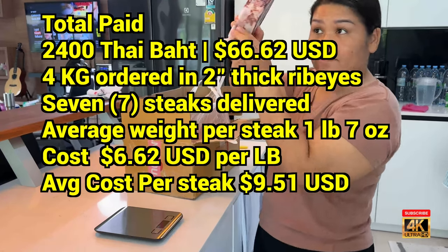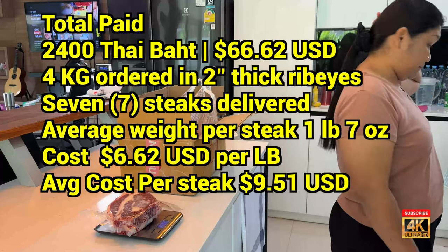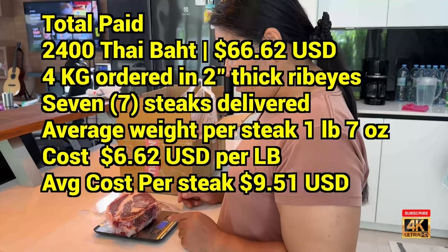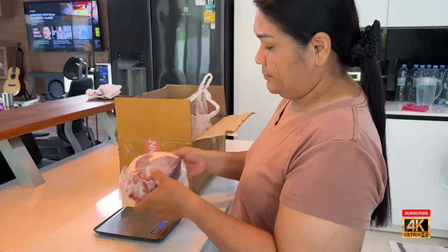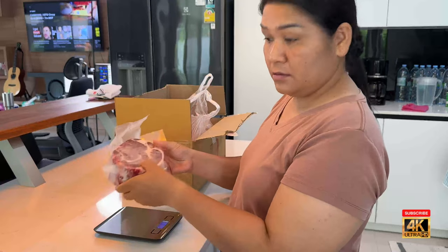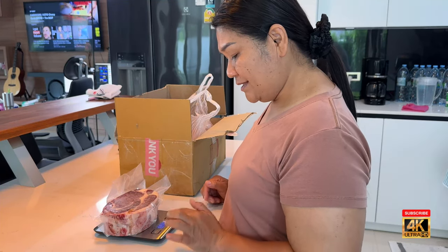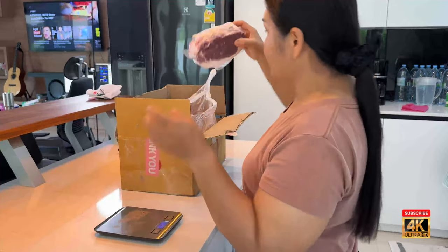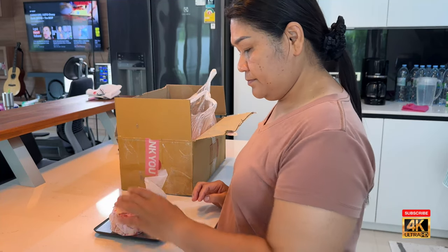We're going to put each one on the scale just for giggles. This one here is one pound four point eight ounces. The next one is one pound four point five ounces. Next one is four point eight. That thick one — wow — is one pound ten ounces. Then one pound four point nine ounces.